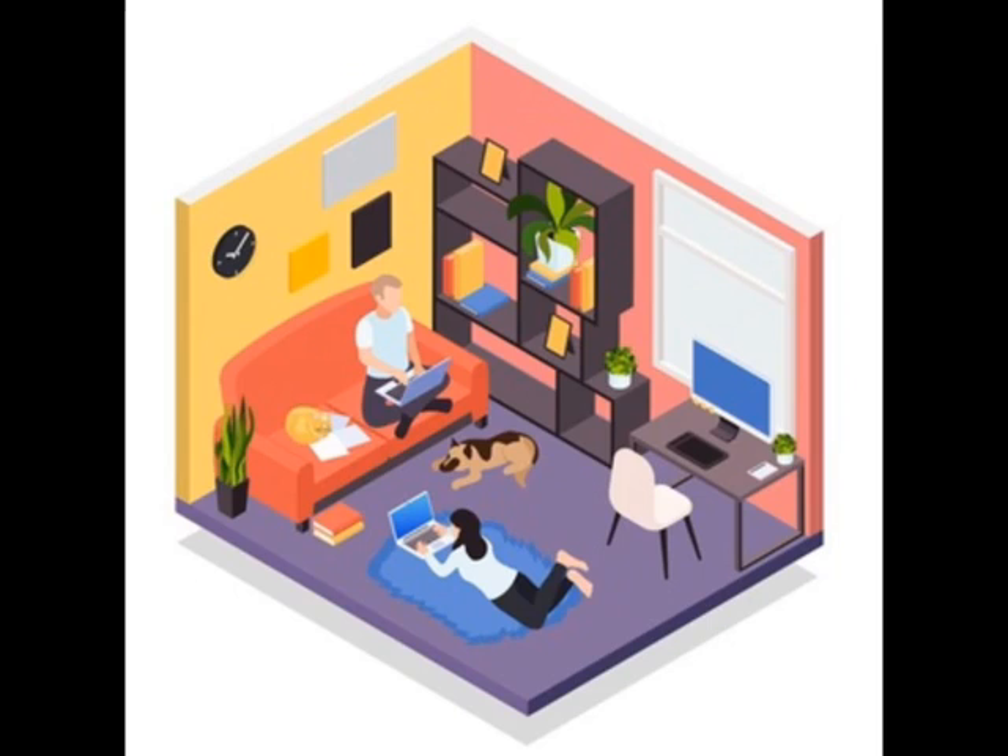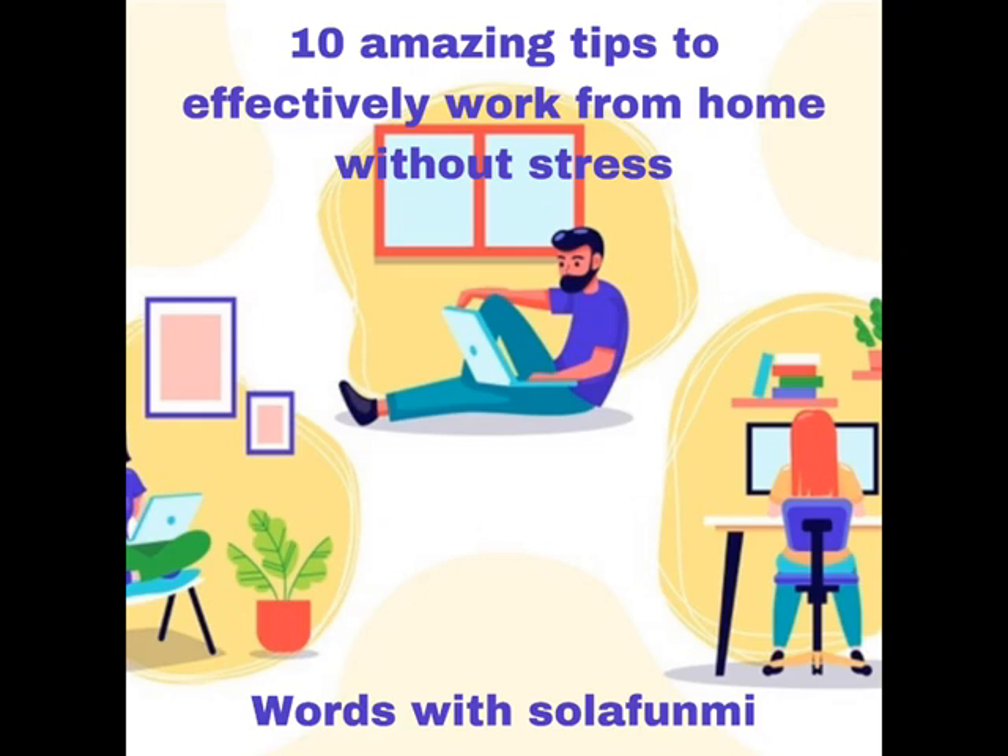The ninth tip is: be positive. Speak positivity to yourself. Don't just dwell on where you are presently — look at where you are aiming to go.